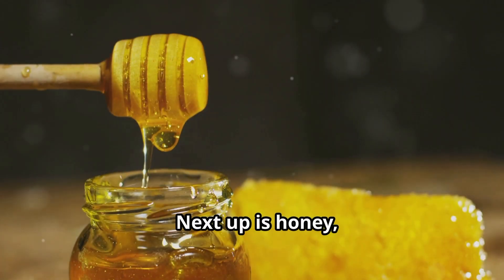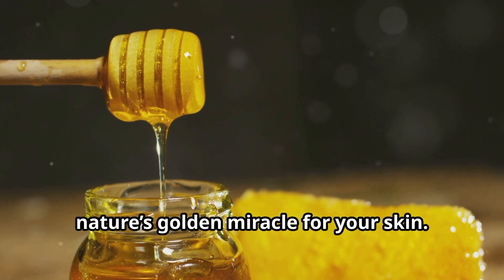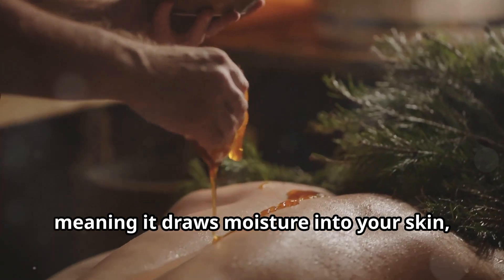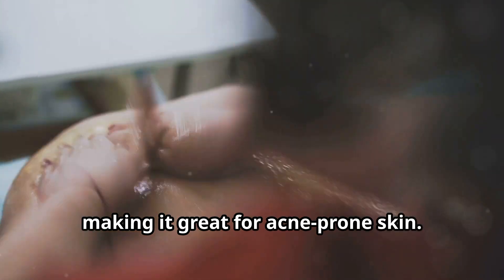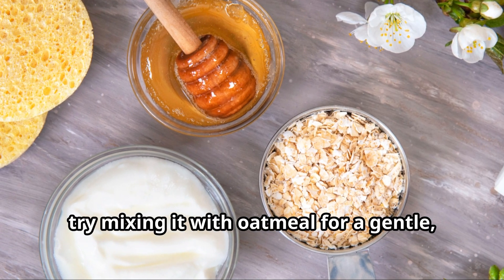Next up is honey — nature's golden miracle for your skin. Honey is a natural humectant, meaning it draws moisture into your skin, keeping it soft and hydrated. It's also antibacterial, making it great for acne-prone skin.